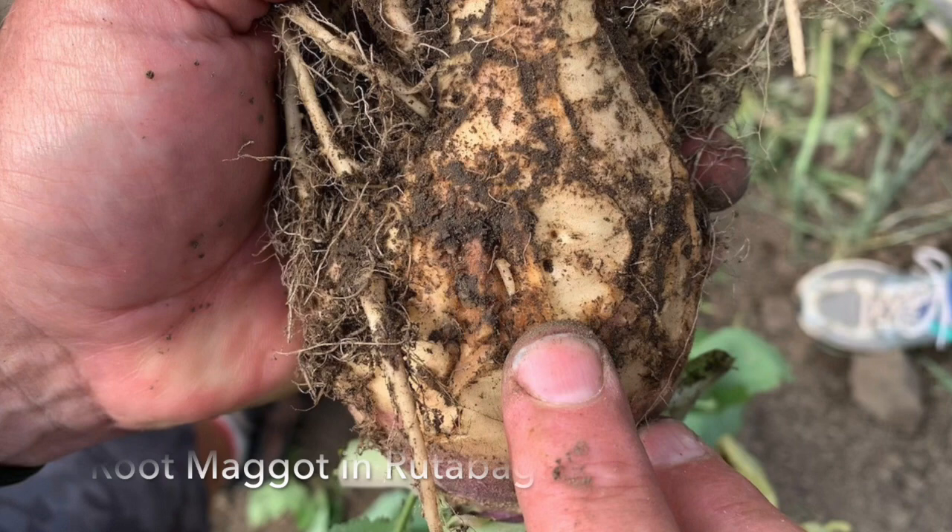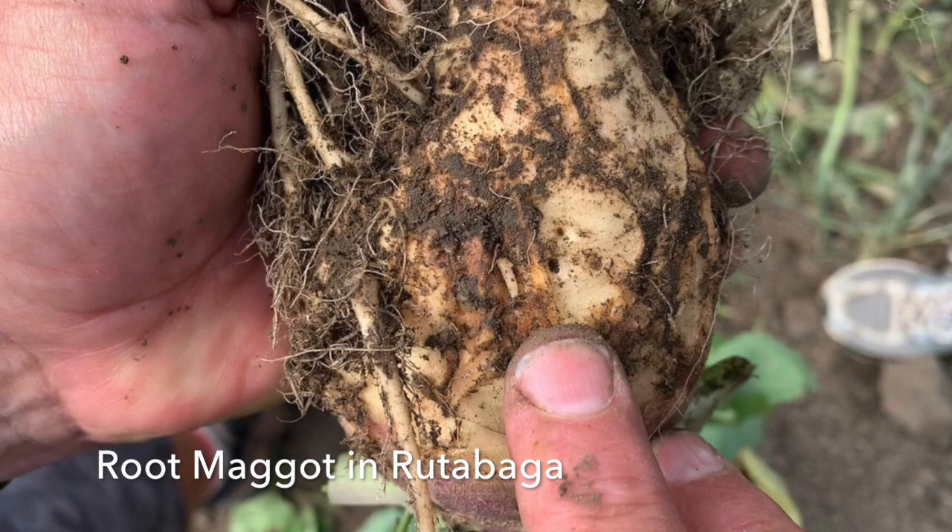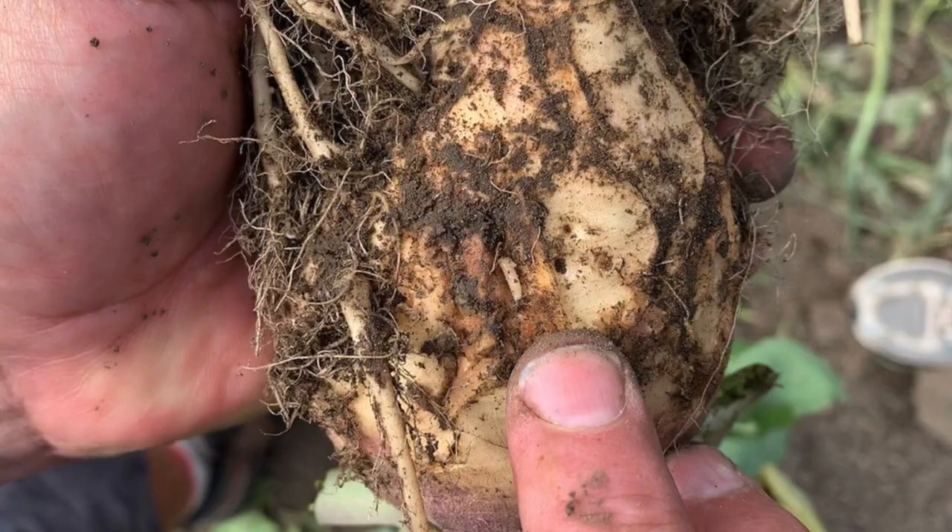Good morning, my name is Doug Waterer, formerly the Vegetable Crop Specialist at the University of Saskatchewan, now doing custom research in support of the vegetable industry in Saskatchewan. This project is being funded through the CSIDC, ICDC, with additional support from the Saskatchewan Vegetable Growers Association. It was designed by Connie Otimichuk and Cara Drury to look at anything we can do to help vegetable growers deal with one of their most severe problems — root maggots in their brassica crops, including cauliflower, broccoli, radish, and in this case rutabaga, because root maggots really love rutabaga.